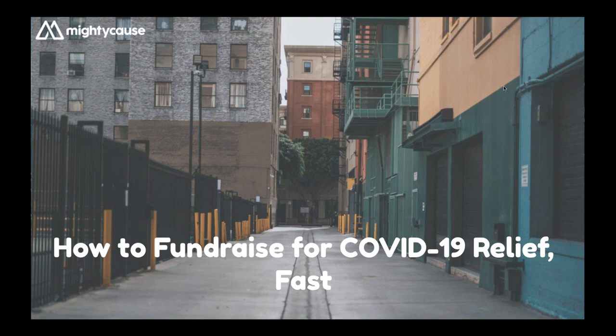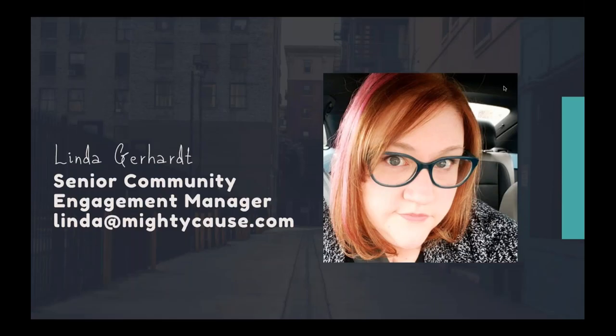Hello, everyone, and welcome to our webinar on how to fundraise for COVID-19 relief fast. My name is Linda Gerhardt, and I am the senior community engagement manager here at Mighty Cause. I've been with this company since 2016. Before that, my career was in the nonprofit sector, specifically in animal sheltering and animal advocacy. I was working in the nonprofit sector during the Great Recession and during a couple of natural disasters, so I've seen some things and weathered some change.